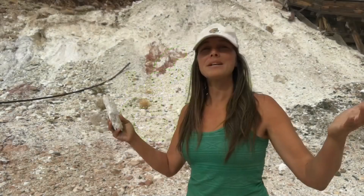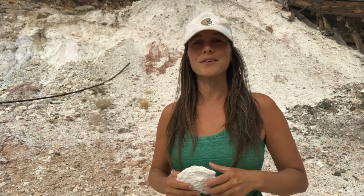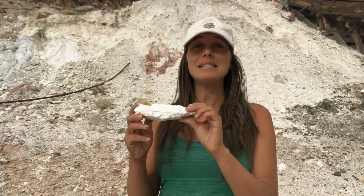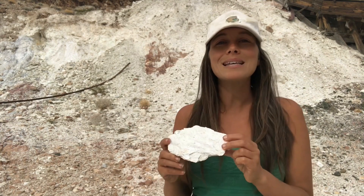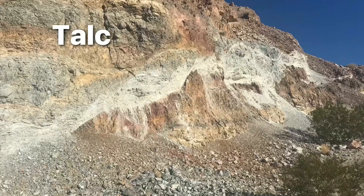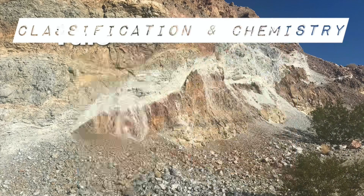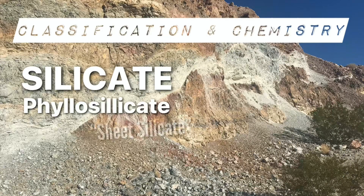Welcome back everyone. I'm your geo-guide Heather, and today we're talking about talc. For centuries, people have been seeking after talc. But what exactly is talc? Talc is a mineral formed from metamorphic processes. From the Arabic word meaning mica, talc is classified as a silicate — more specifically a phyllosilicate or sheet silicate belonging to a group that also includes micas and serpentine.